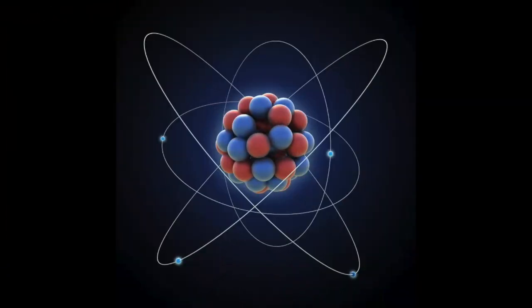According to scientists, this is what an atom looks like. Here it is. An atom has three parts: the proton, the neutron, and the electron.